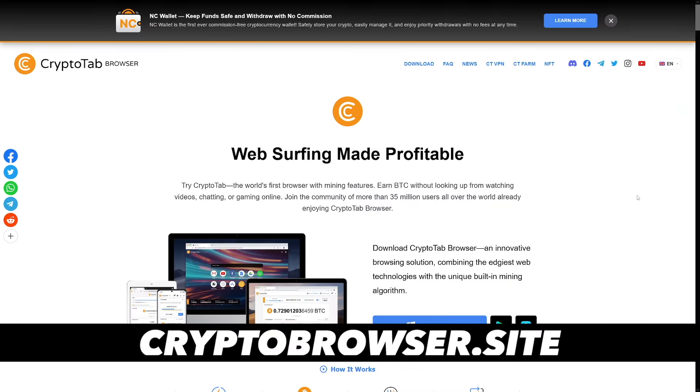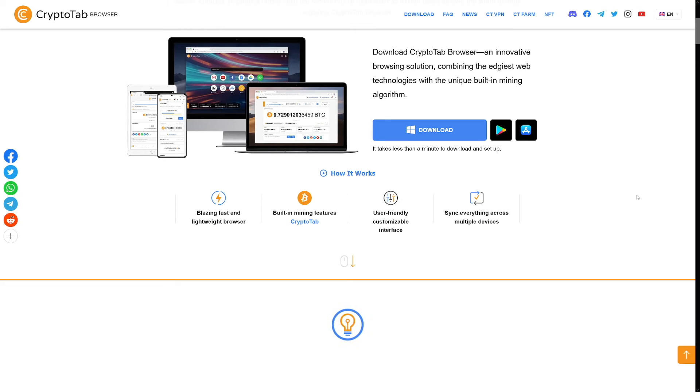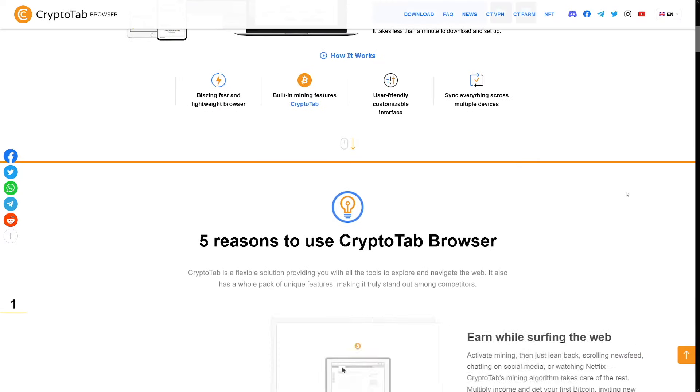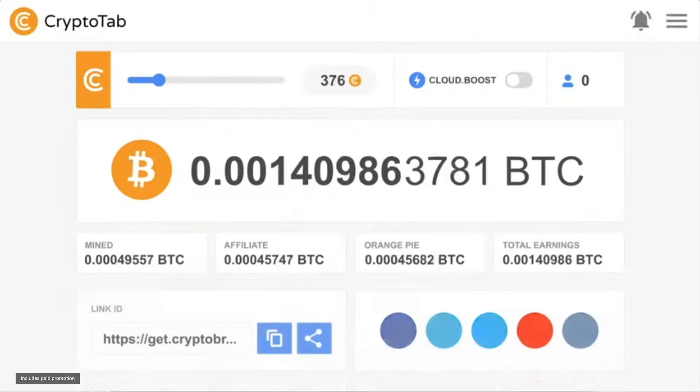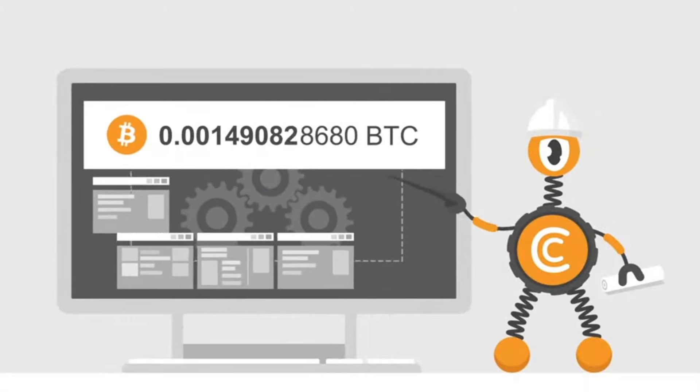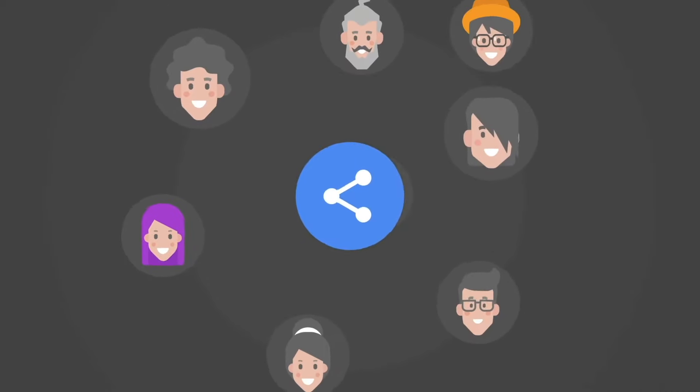The second way you can mine some free Bitcoin in your spare time is to use a browser extension for your computer called CryptoTab. It has over 35 million members and provides a simple way to begin earning Bitcoin passively with your devices. Once you download the extension, it runs passively in the background and slowly mines Bitcoin. You can adjust how much mining effort it uses from your device, and if it's slowing things down, you can dial it back and turn it up when you go to sleep.